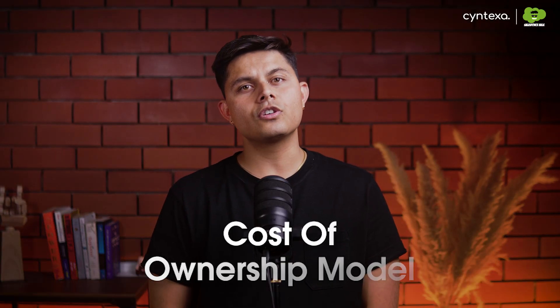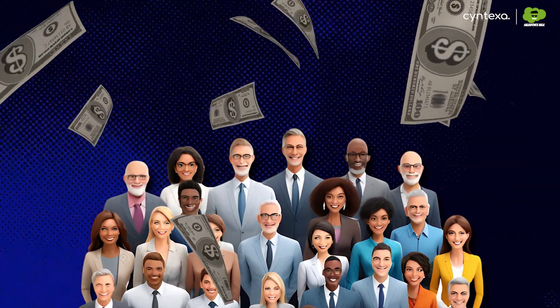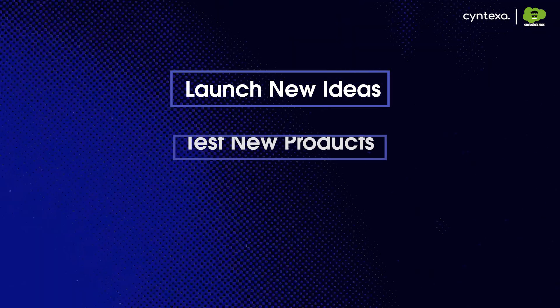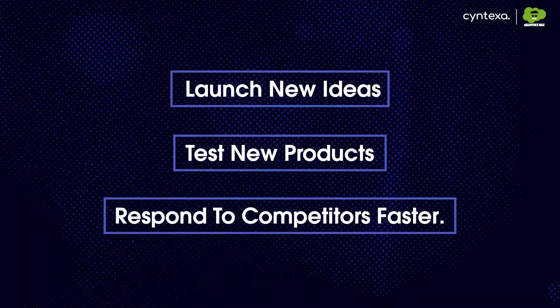This also flips the cost of ownership model. Instead of hiring a large, expensive team just to manage infrastructure, you exchange that fixed cost for a predictable, variable platform cost. Because your developers are more productive, you can launch new ideas, test new products, and respond to competitors faster.